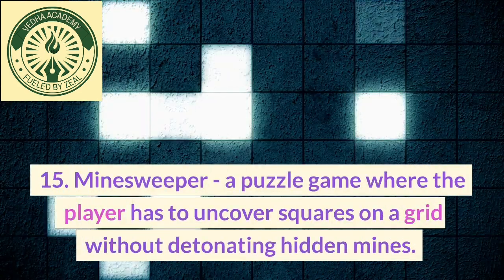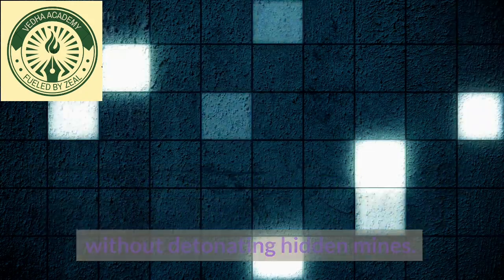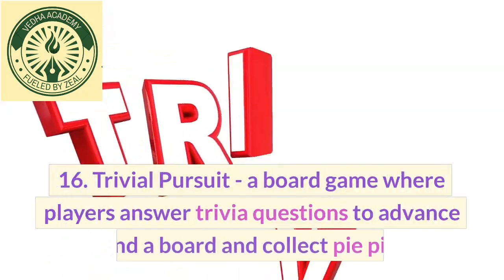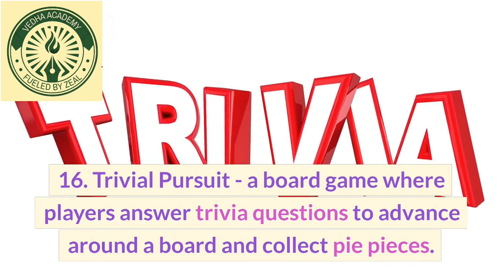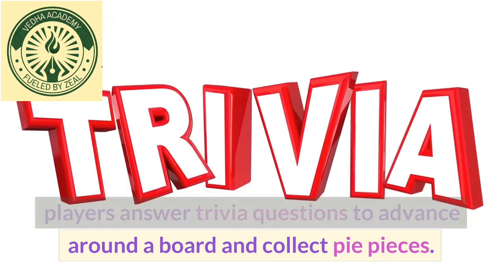15. Minesweeper, a puzzle game where the player has to uncover squares on a grid without detonating hidden mines. 16. Trivial Pursuit, a board game where players answer trivia questions to advance around a board and collect pie pieces.